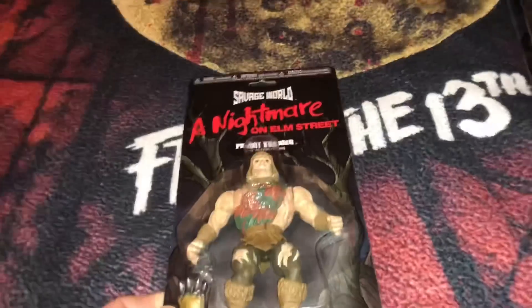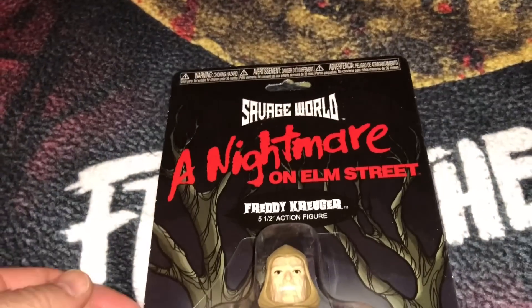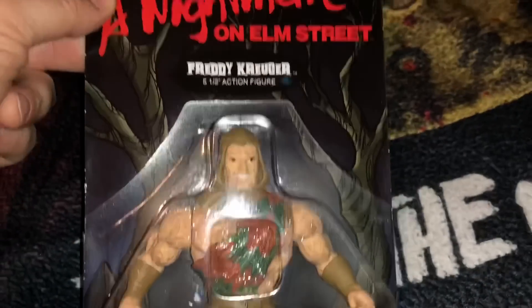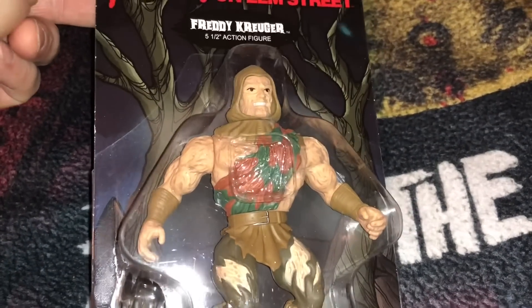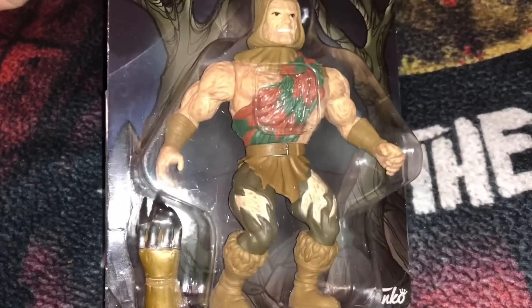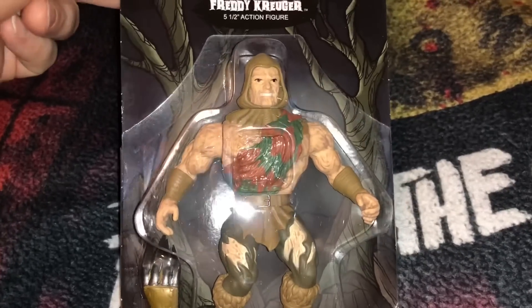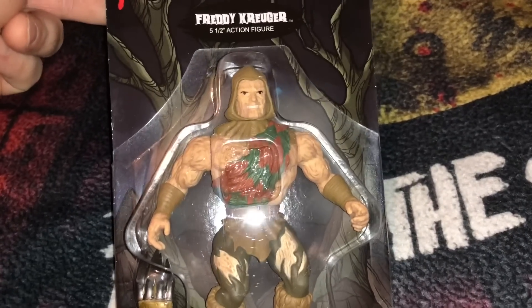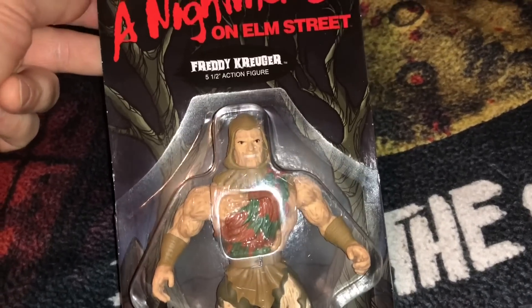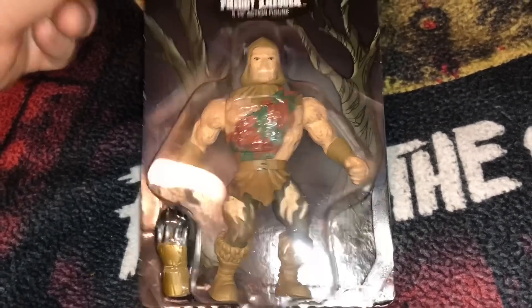To quickly go over the Savage World horror figures: this first one is a Nightmare on Elm Street Freddy Krueger, a five-and-a-half-inch figure. These are meant to look like the He-Man Masters of the Universe figures from the 1980s. I'll admit it's a very gimmicky kind of toy, just like their Funko Pops were, but I wanted to pick these up. There are only five of them.